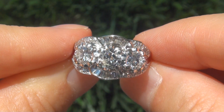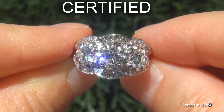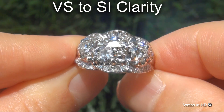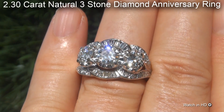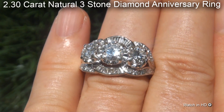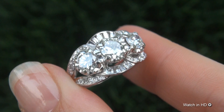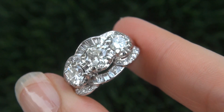Welcome to Certified Jewelry. Just in from our consignor is this certified fine quality VS to SI clarity 2.3 carat natural 3-stone diamond anniversary ring. It is a genuine solid 14 carat white gold ring from a private estate collection.